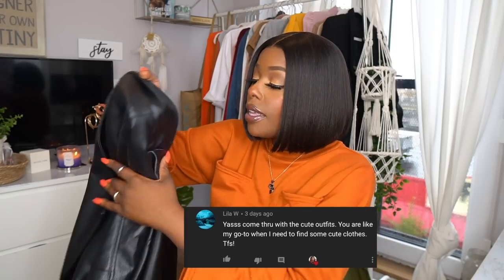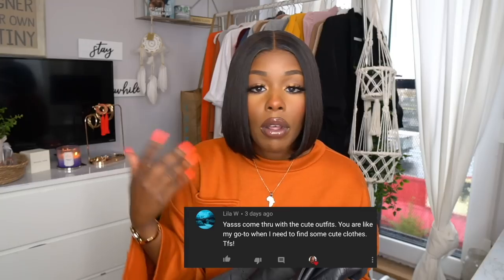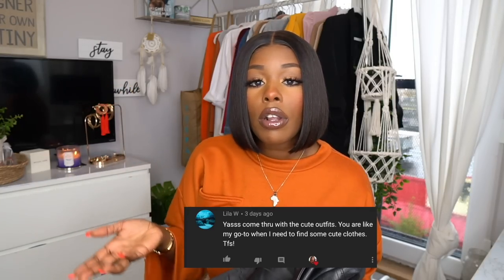I'll leave all the SKU info down below as usual. This jacket is the Faux Leather Overcoat in black, in a UK size 12, which converts to a US size 8. This jacket is what I consider oversized, so if you're going to purchase it I would say size down about two sizes.